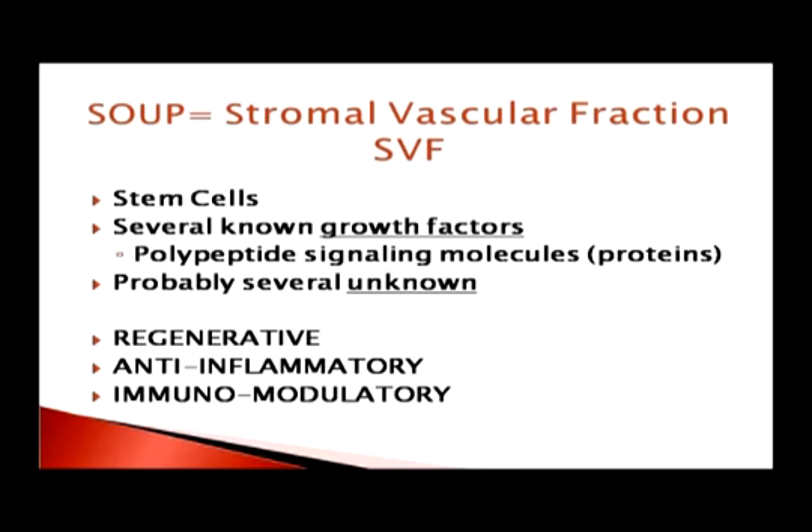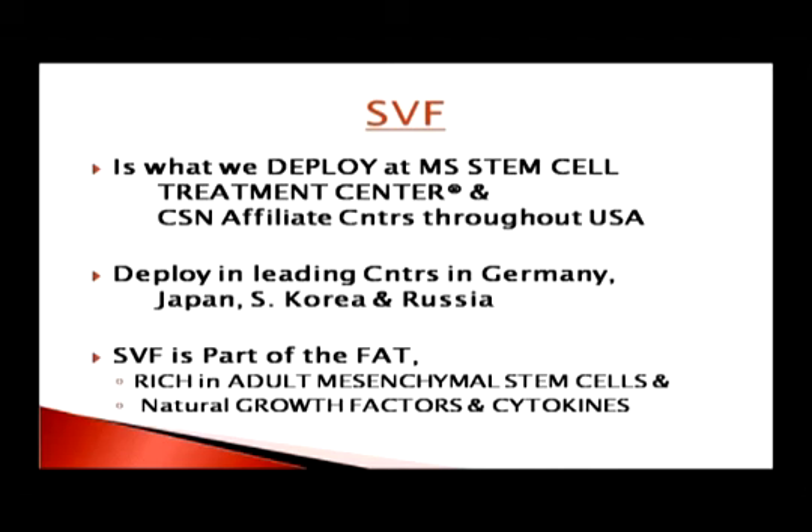What we deploy is not only stem cells, but a soup containing stem cells, growth factors, cytokines, and other things. This soup we call stromal vascular fraction — SVF — composed of stem cells, several known growth factors (a growth factor being a polypeptide that signals an action to the cell), and probably several unknown growth factors. The properties of this soup are regenerative, anti-inflammatory, and immunomodulatory. SVF is what we deploy at the Mississippi Stem Cell Treatment Center, and it's also deployed in Japan, Germany, Russia, and Korea.